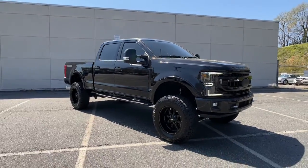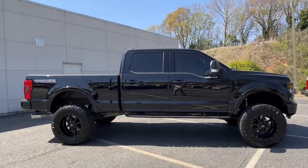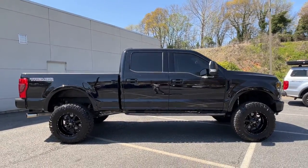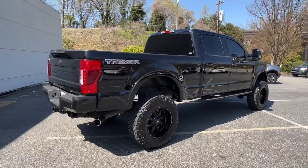Go home happy with the 2020 Ford F-250. With less than 40,000 miles on the odometer, this vehicle provides excellent value. If you're going to do it, do it right.